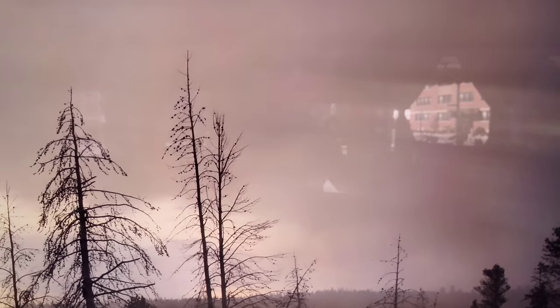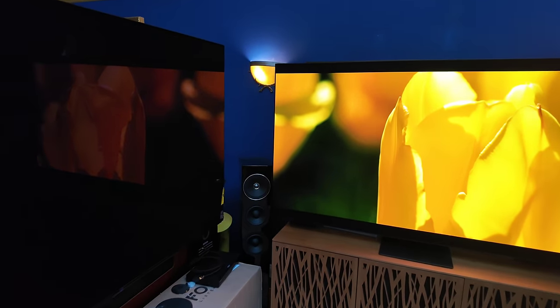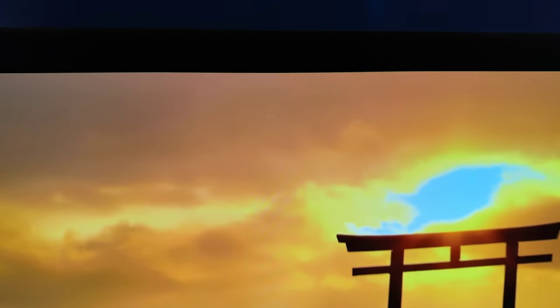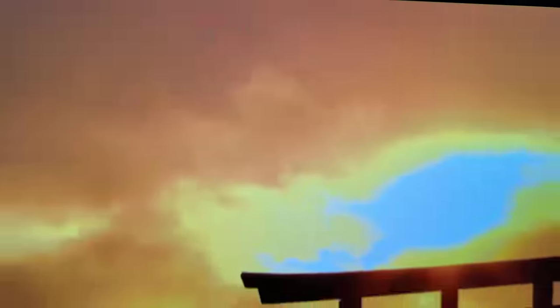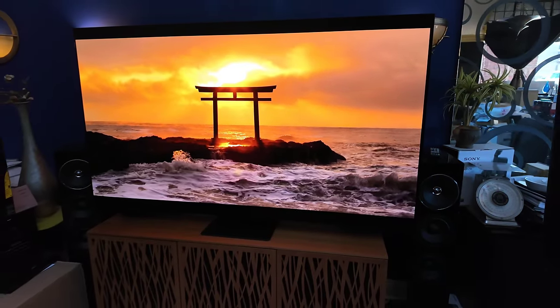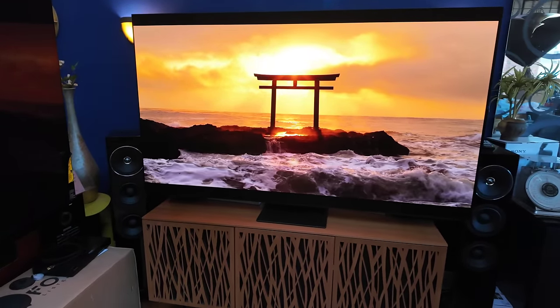There is the 900D. What I'm showing you is just the reflection — my hand. That's Spears and Munsell. It's a dark scene, but I can clearly see the building behind me. There's the A95L, which is off — and you don't see my hand at all. Now it's brighter on the 900D, but it's actually less bright than it was in the back of the room, where you can fully see me in the reflections of the other TVs.